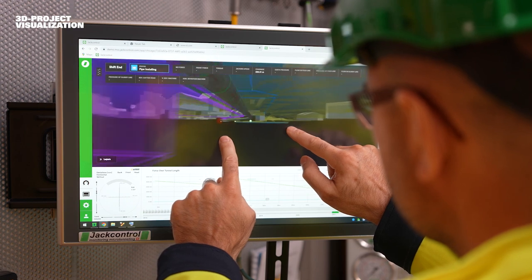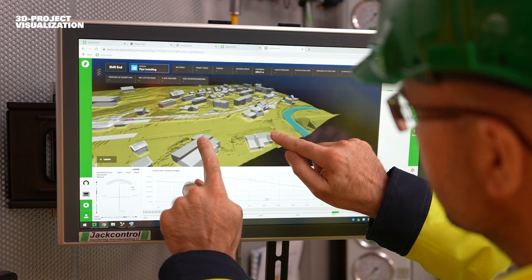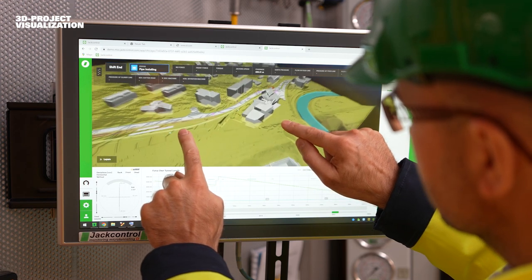The current TBM position is displayed together with additional project parameters and measurement data to prevent any incidents before they can happen.